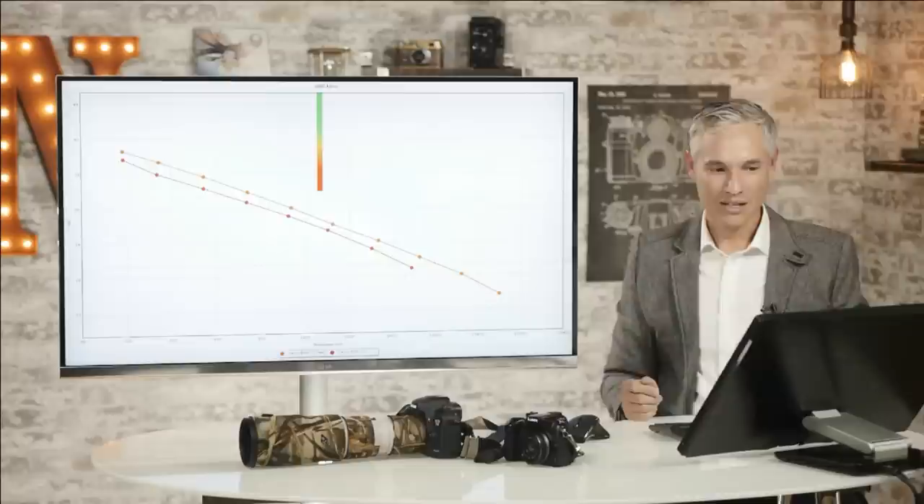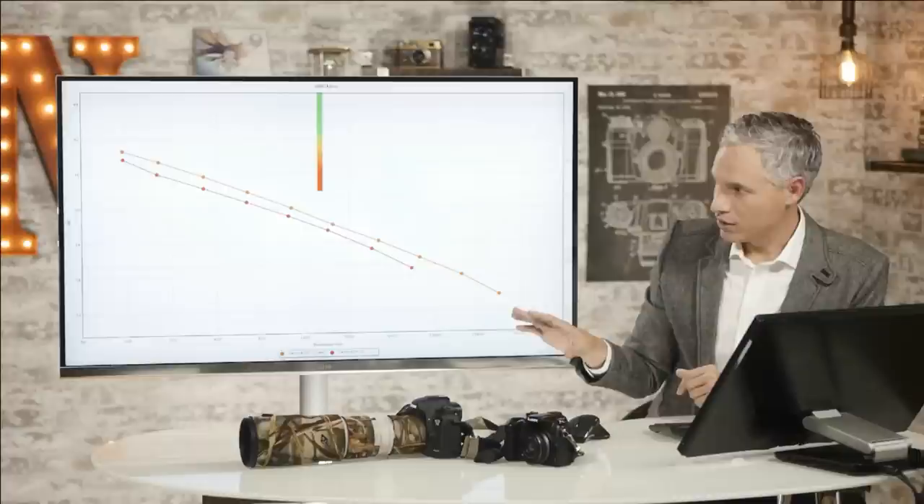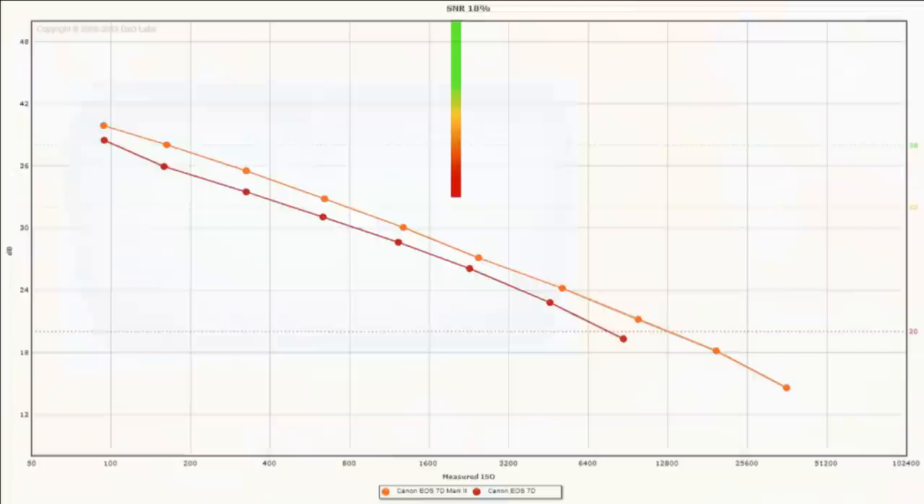This is DxOMark's ratings for the individual ISOs. We'll show another chart a little bit later that makes it look like at low ISOs the 7D sees no improvement. But you can see here, looking at the ISO ratings — the actual noise levels — that it's much improved across the board.